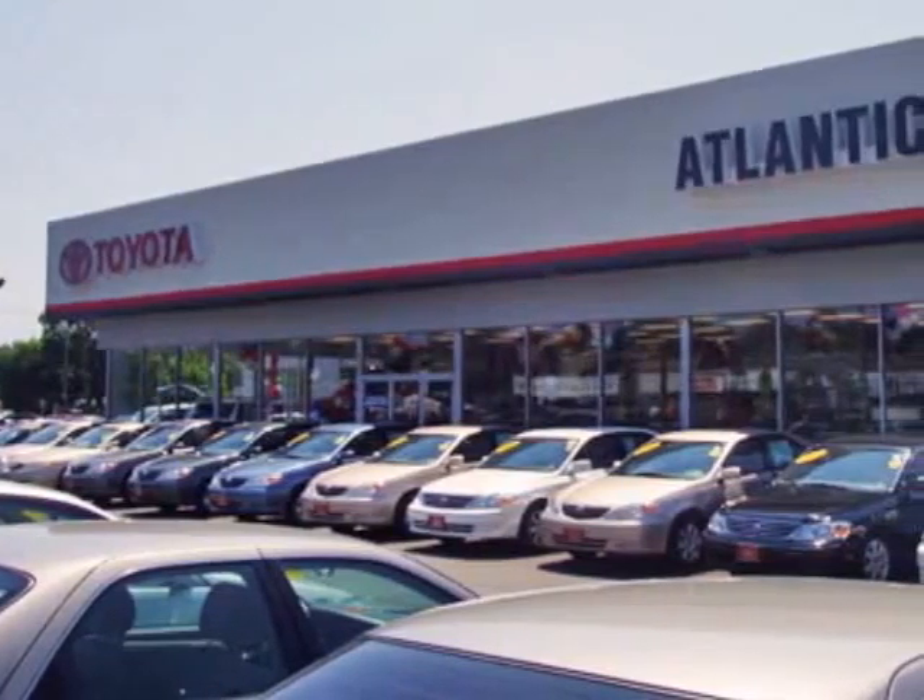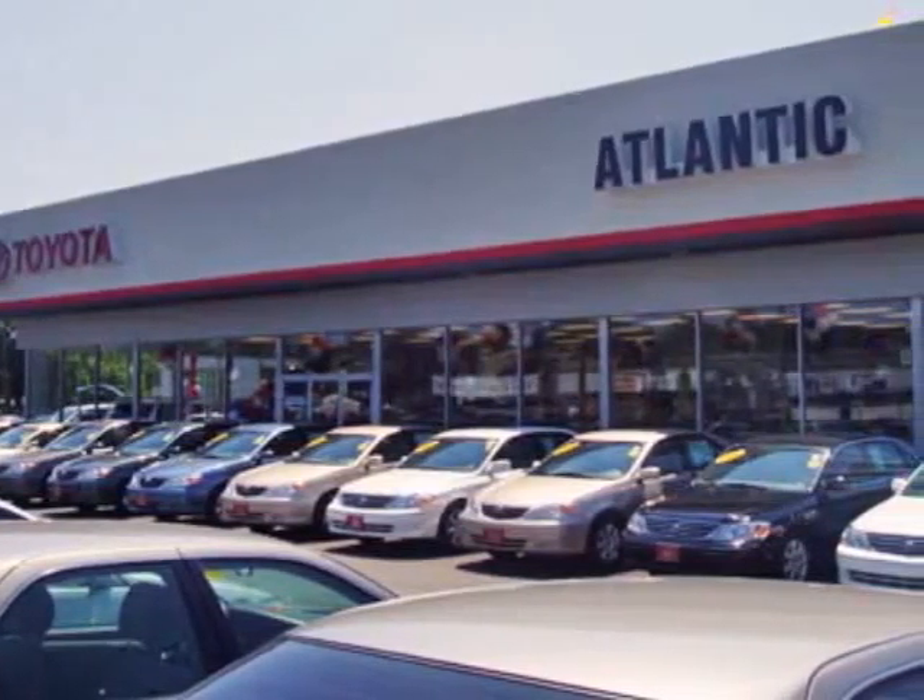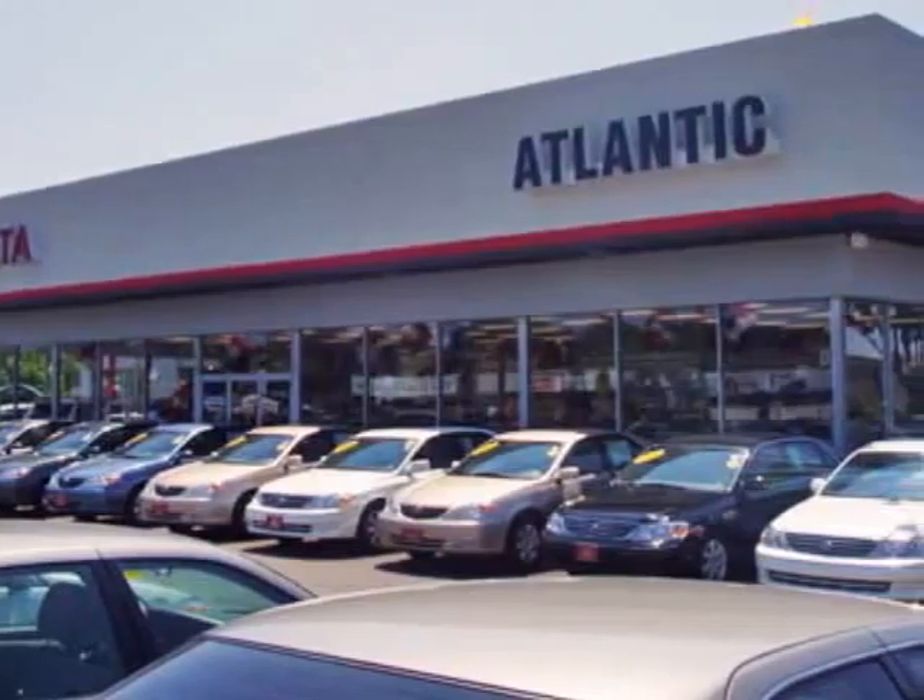We're sure you'll love this vehicle. Schedule a test drive or call us today to reserve this vehicle's special promotion.